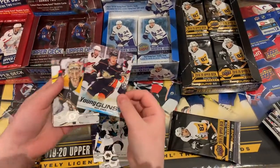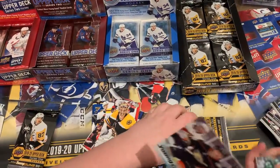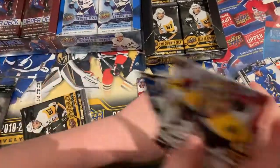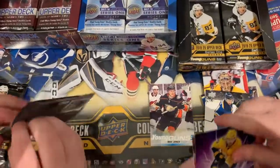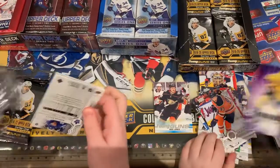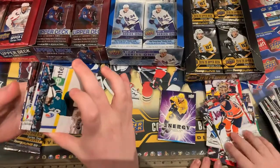Oh, Max Jones! I like the Young Guns. Yes, this Young Gun design is nice. You have to put it in a different base. Do we have to put it in different hits? Yes, okay. Pure energy from Roman Josi — I like the energy, it's pretty nice.